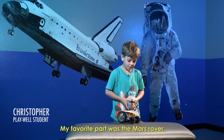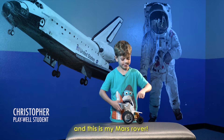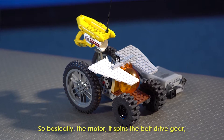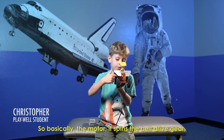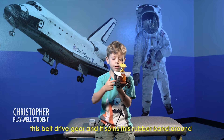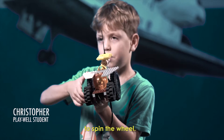My favorite part was the Mars Rover and this is my Mars Rover. So basically the motor spins the belt drive gear, and it spins this rubber band around to spin the wheel.